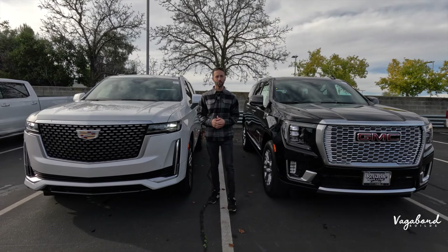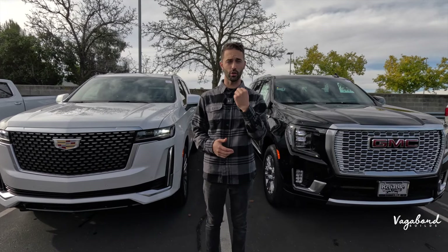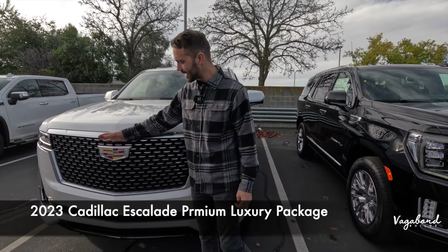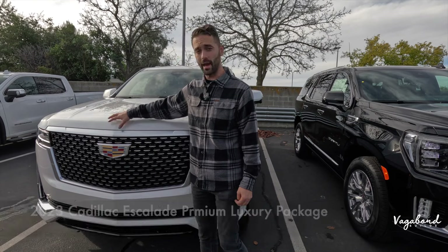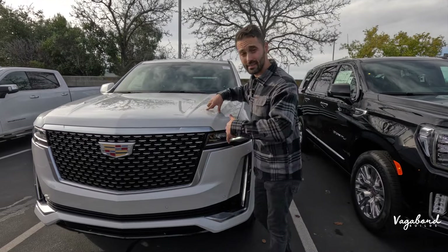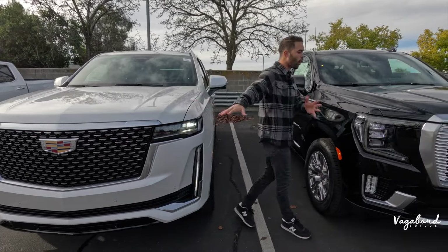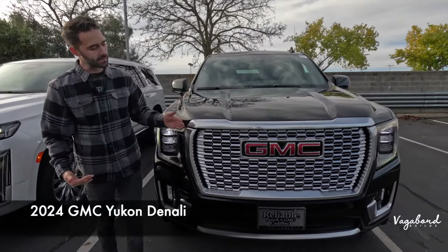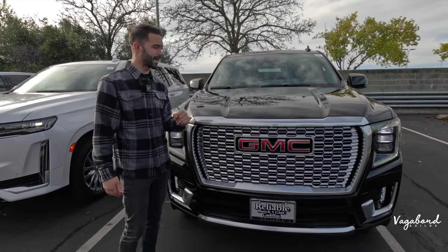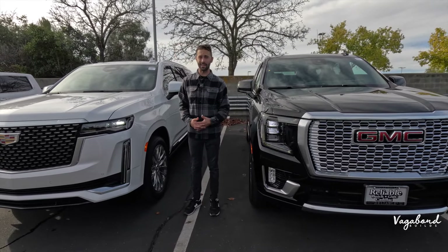Welcome back to Vagabond Builds. Today we're bringing you another comparison video between two cars. To my right is the 2023 Cadillac Escalade in the premium luxury trim — also the last year of this body style. Stay tuned because we're also bringing that new body style at Vagabond Builds, and we're comparing this car to the 2024 GMC Yukon Denali, covering exteriors, interiors, specs, and price tags.